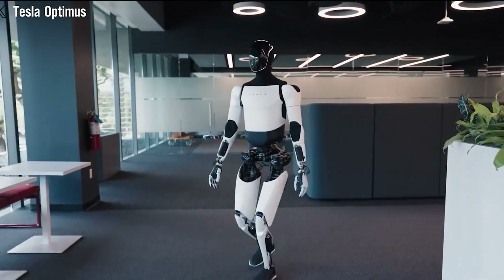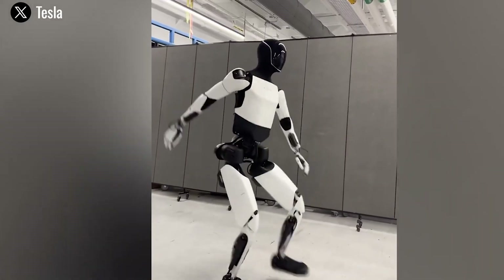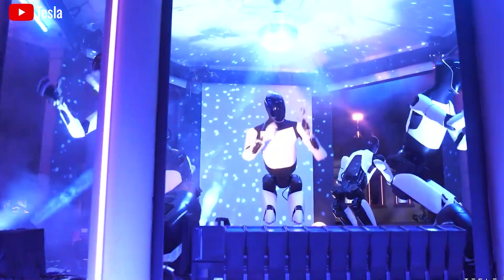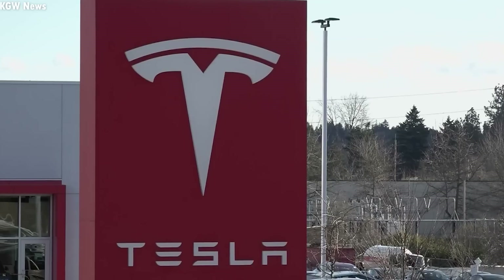Imagine a robot that walks the dog, does the laundry, and prepares meals, all simultaneously. What makes this kind of multitasking possible? In this episode, we'll dive into how the Tesla Bot Gen 3 seamlessly performs a wide variety of household chores.